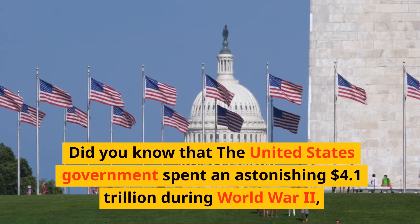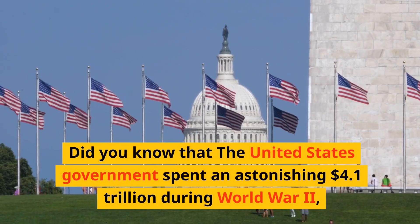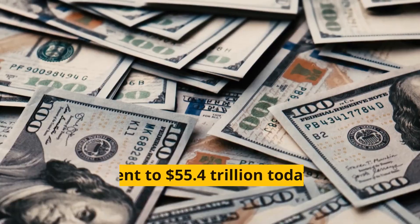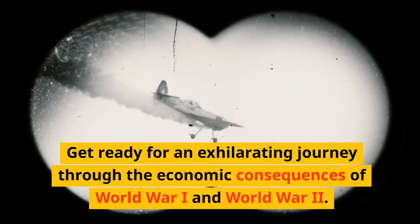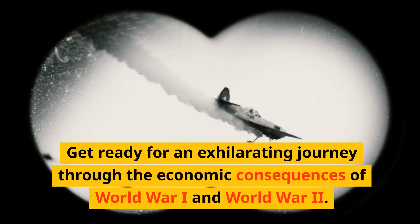Did you know that the United States government spent an astonishing $4.1 trillion during World War II, equivalent to $55.4 trillion today, on the war effort? Get ready for an exhilarating journey through the economic consequences of World War I and World War II.